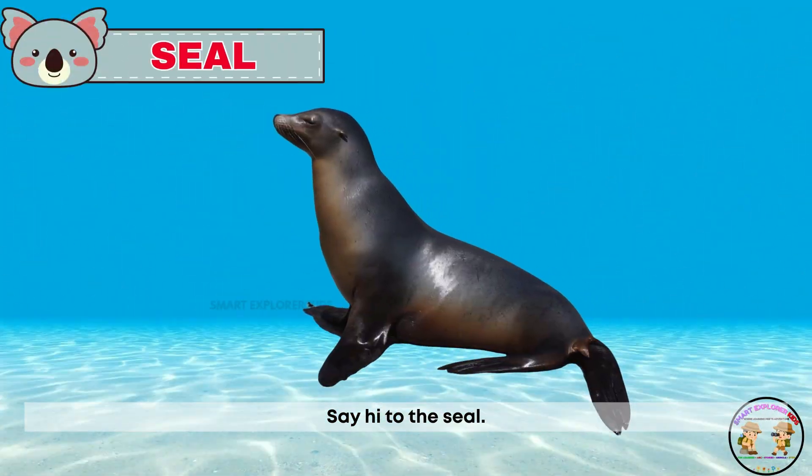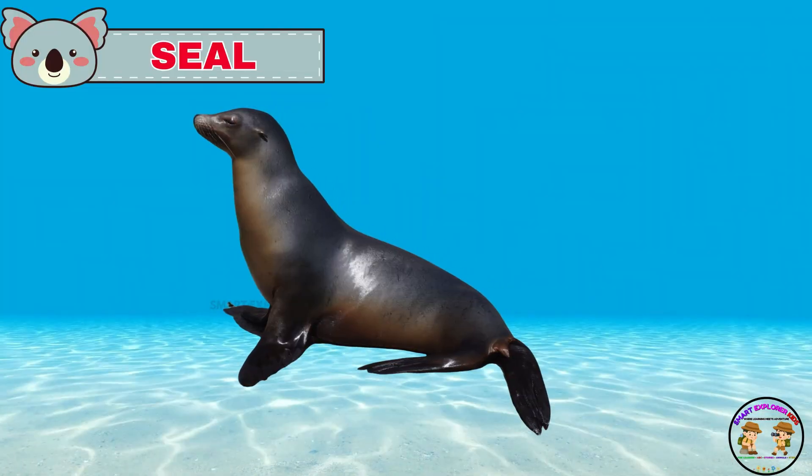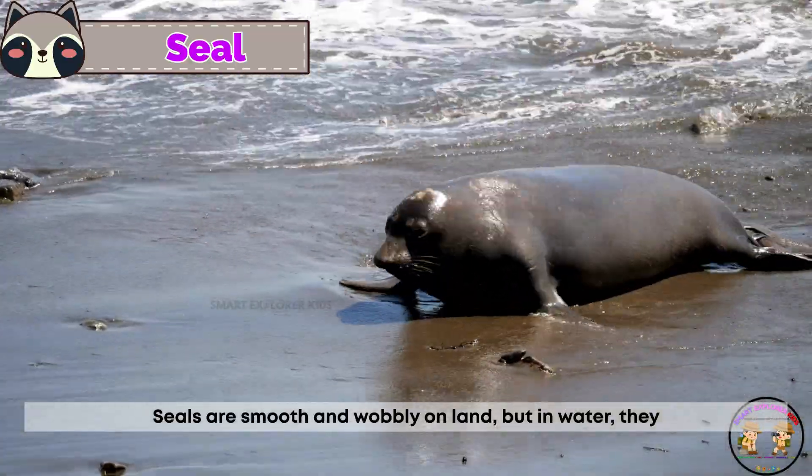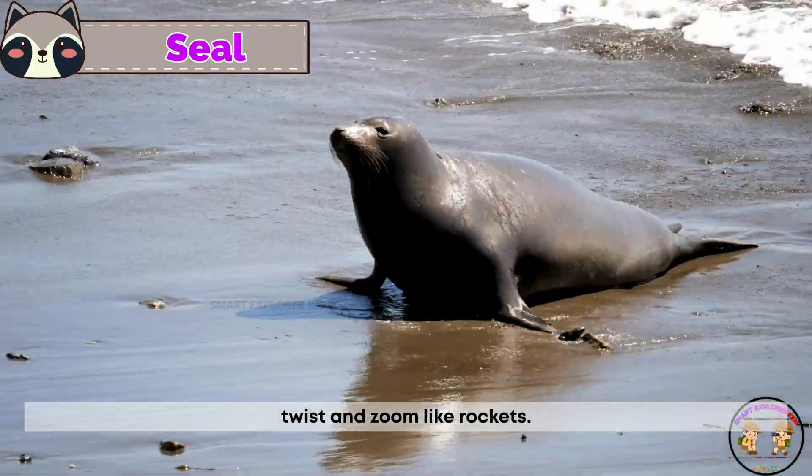Say hi to the seal! Seals are smooth and wobbly on land. But in water, they twist and zoom like rockets.